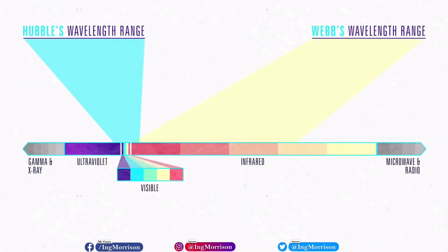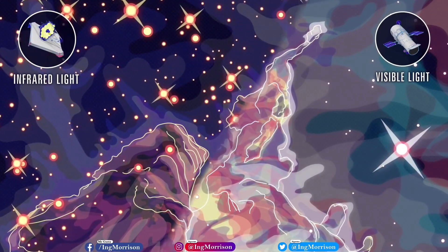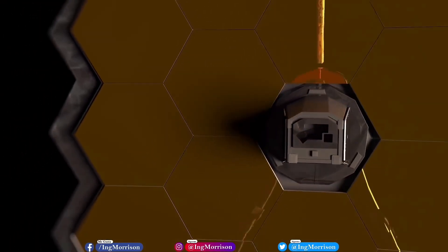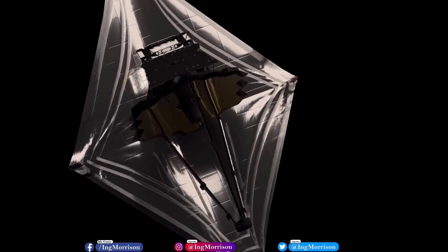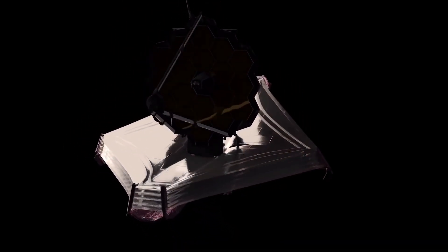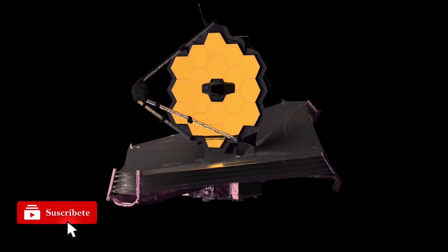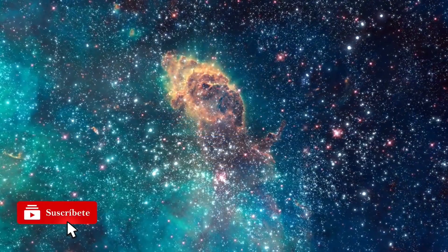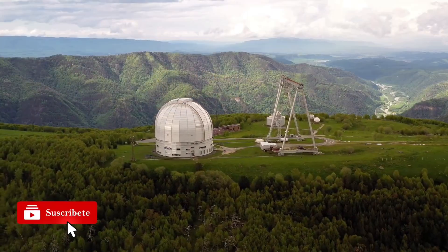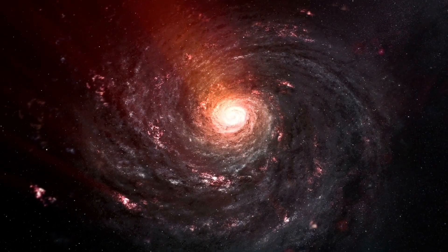The James Webb Space Telescope is designed with a life expectancy of between 5 and 10 years, although it could end up lasting much longer, providing data that sheds light on some of the big questions we have been asking ourselves for centuries: Where are we in the universe? Are we alone, or is there life elsewhere? How did the Big Bang happen and what happened right after? It will solve mysteries of our solar system, observe distant planets around other stars, and explore the mysterious structures and origins of our universe.